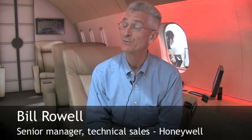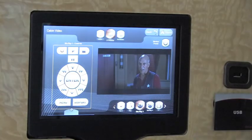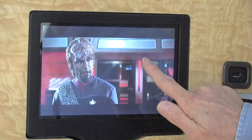The Ovation Select Cabin Management System is our second generation all-digital cabin management system. The legacy product for Honeywell is the Ovation C-Series — C stands for CAN bus, Controller Area Network — and it's an analog-based cabin management system. We have over 1,600 of those systems flying throughout the world today.